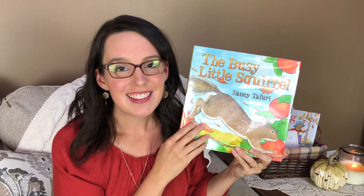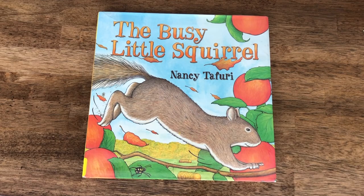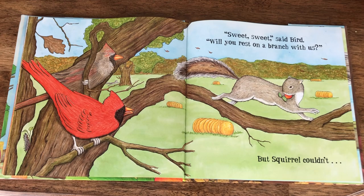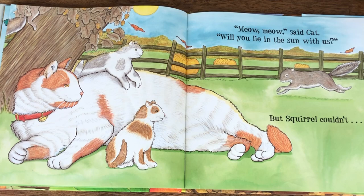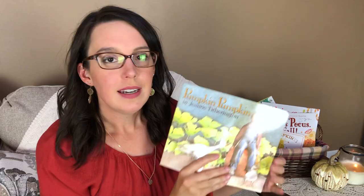Also on the squirrel theme, we have The Busy Little Squirrel by Nancy Tafuri. This book is so fun for young children — you follow a very busy squirrel as he collects acorns and food for the winter while other animals want him to play, but he can't because he's too busy. My little ones love reading this book and making the different animal sounds as they read — meow for a cat, woof for a dog. It's especially fun for toddlers and preschoolers.